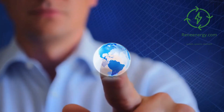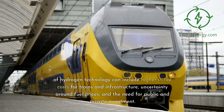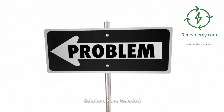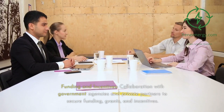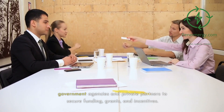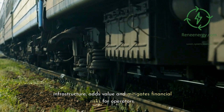The economic challenges related to the adoption of hydrogen technology can include higher initial costs for trains and infrastructure, uncertainty around fuel prices, and the need for public and private investment. Solutions have included cost-effective design — Alstom's focus on efficient engineering helps reduce costs — collaboration with government agencies and private partners to secure funding, grants, and incentives, and Alstom's all-in-one package approach, including maintenance and infrastructure, which adds value and mitigates financial risks for operators.